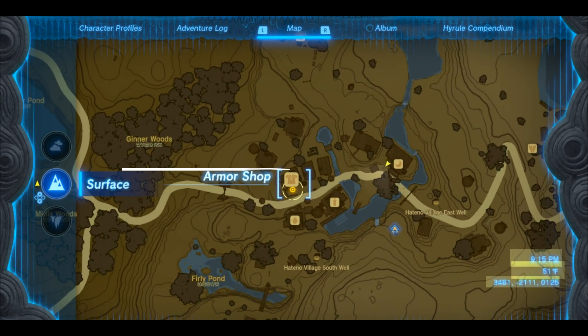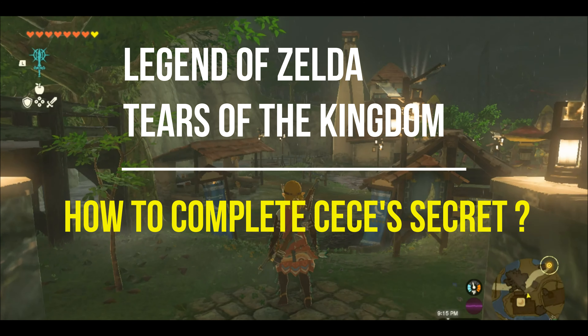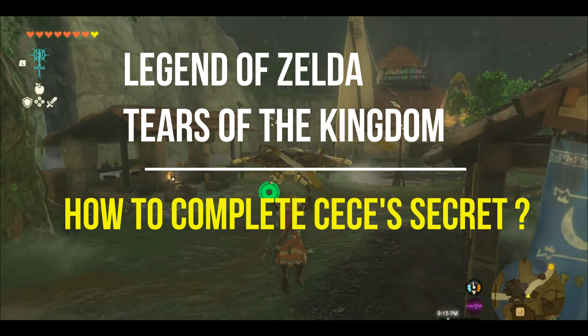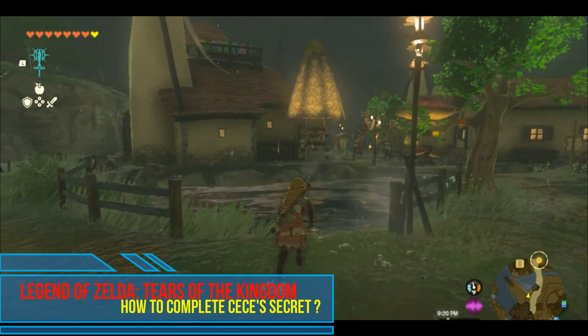Cece's Secret in The Legend of Zelda: Tears of the Kingdom — how to complete it. In Tears of the Kingdom, learning Cece's secret is essential to starting the mayoral election in Hatino Village.